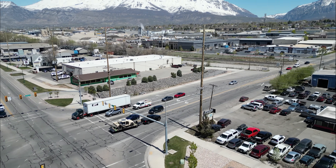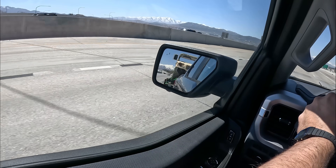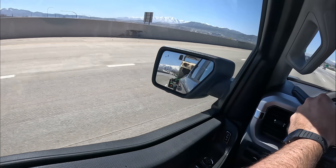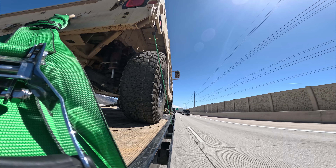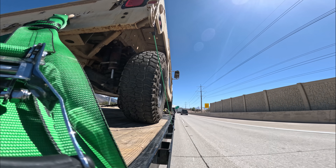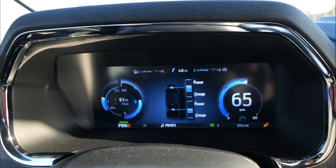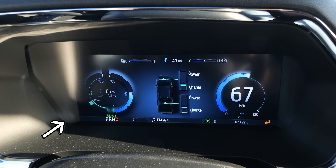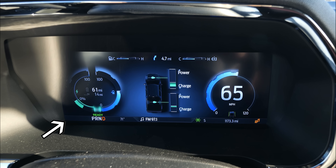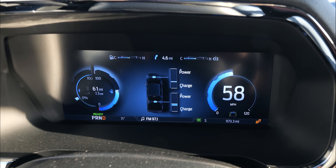I figured out why the regen doesn't feel as strong on the Lightning as it does on my Rivian — when I let off the accelerator, it doesn't kick on full regen immediately. But when I apply the brake, it first applies regen and then the physical brakes, which is very interesting. So here we are accelerating like normal, letting off the gas, and then applying the brake — you can see the regen go crazy. All that power going back into the battery.